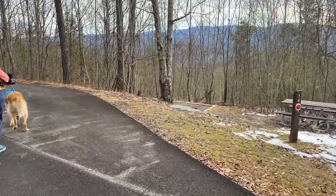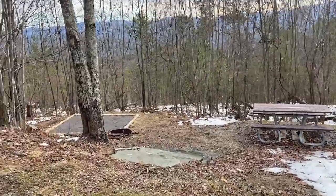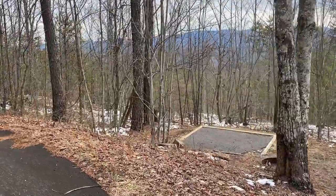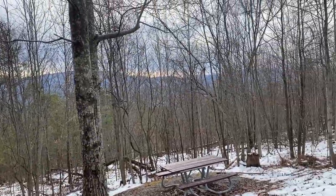They all pretty much have the same amenities: a tent pad, a fire ring, and a picnic table. Look at your view when you wake up — if you set your tent doors that way, you have that cool view.